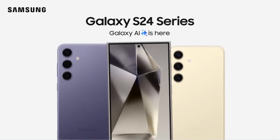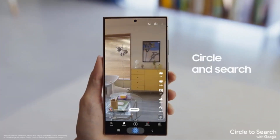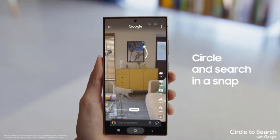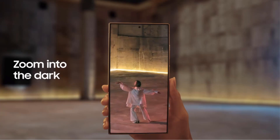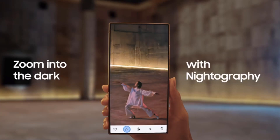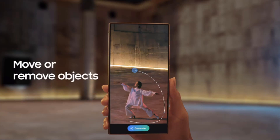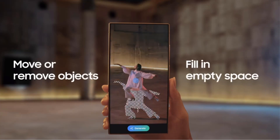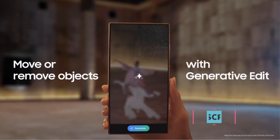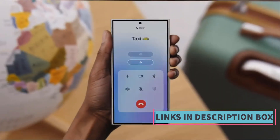In terms of software, the Galaxy S24++ runs on the latest version of Android, offering a seamless and intuitive user experience. Additionally, the device features AI capabilities which enhance various aspects of the phone, including camera performance and battery optimization. Speaking of battery life, the Galaxy S24++ is equipped with a long-lasting battery, ensuring that users can stay connected and productive throughout the day without constantly needing to recharge.